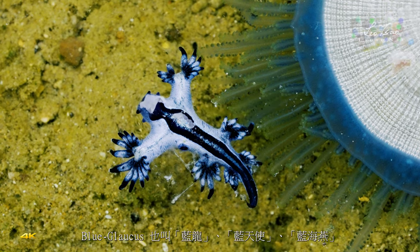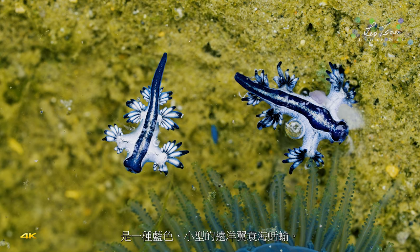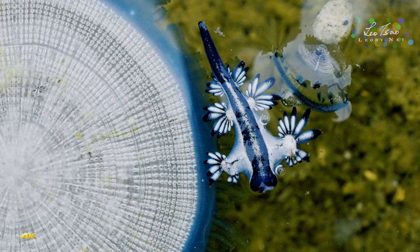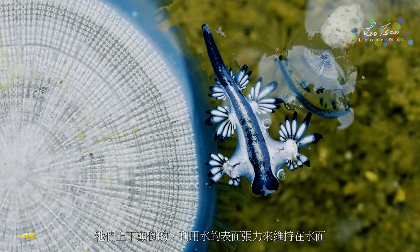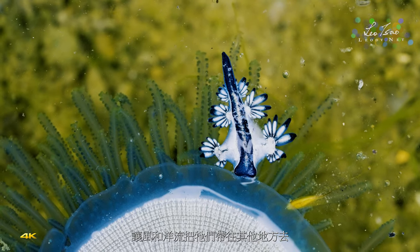Blue glaucus, which is also called the blue dragon, sea swallow, or blue angel, is a blue, small, pelagic sea slug. These sea slugs are plankton. They lie upside down, using the surface tension of the water to stay afloat, allowing wind and currents to carry them elsewhere.